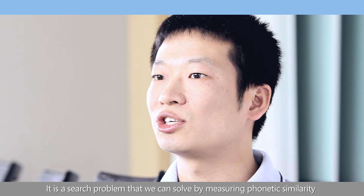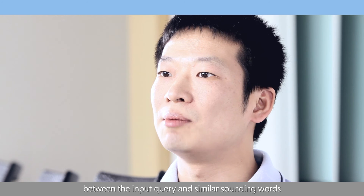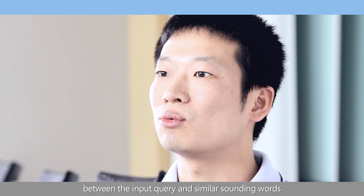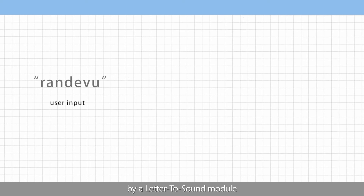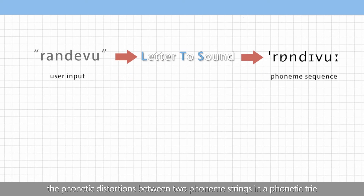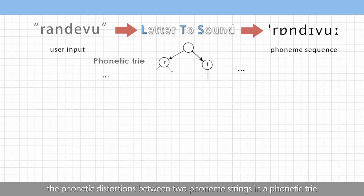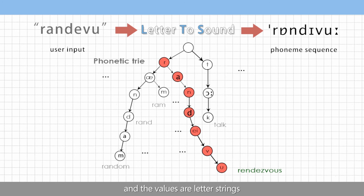It is a search problem that we can solve by measuring phonetic similarity between the input query and similar-sounding words. The spelling is first converted to the most probable phoneme sequences by a letter-to-sound module. Search is performed using dynamic programming by measuring the phonetic distortions between two phoneme strings in a phonetic trie — a prefix tree where the keys along a path are phoneme strings and the values are letter strings.